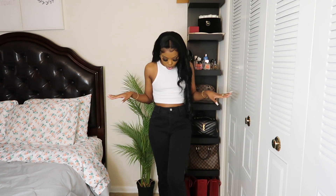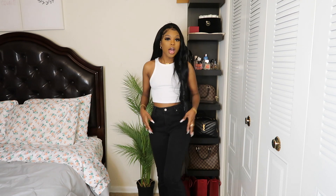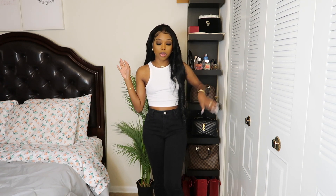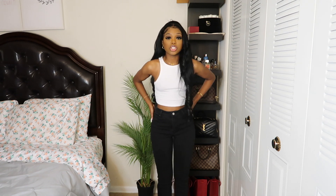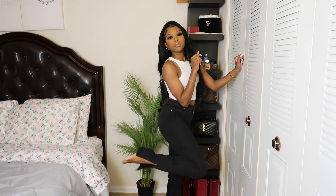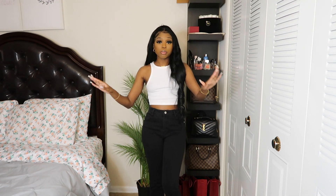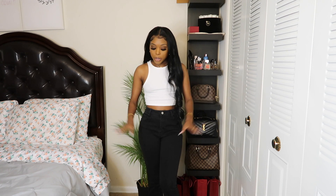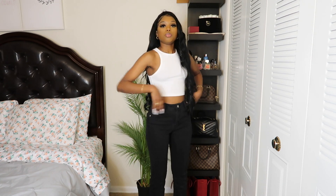Everything else fits so perfectly — the thighs, the length — it fits so good. But the waist. Either I'm going to have to get the waist tailored, or I'm going to have to send it back and get a zero, because I really do want to wear these pants. This is just going to be a staple piece for the winter time for sure — with some boots, or with some heels, or even sneakers. You just cannot go wrong with black jeans. The material feels good, it's actually jean material, not jegging material. This is definitely jean material. Super cute.